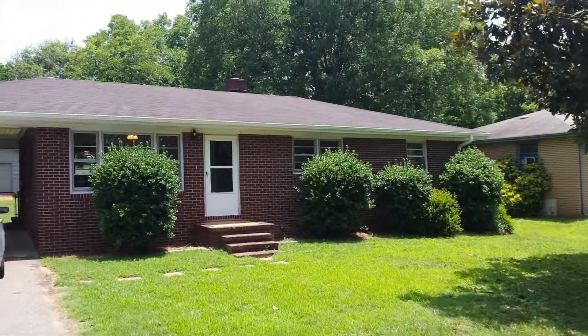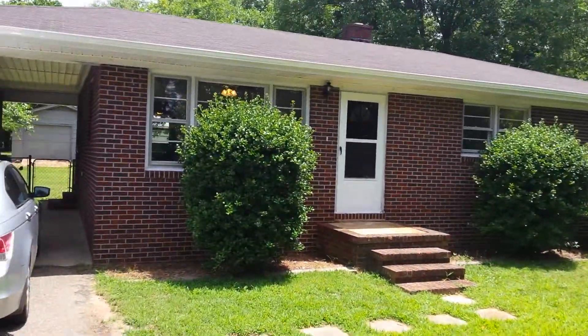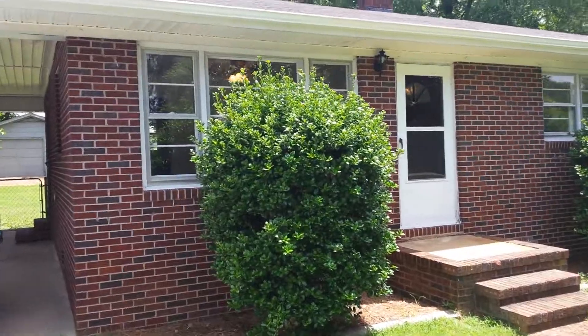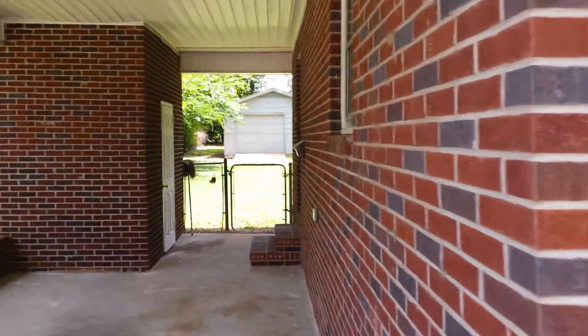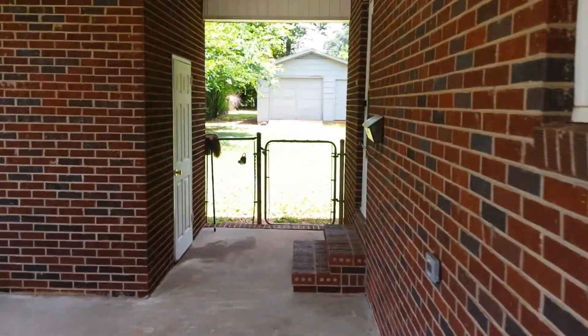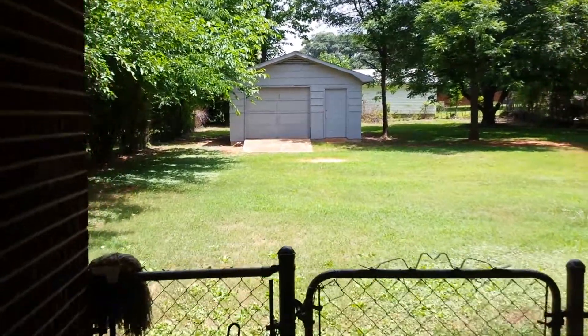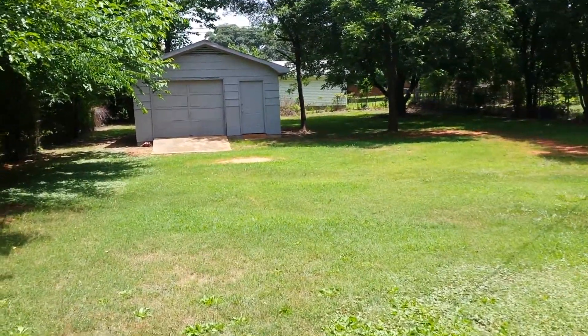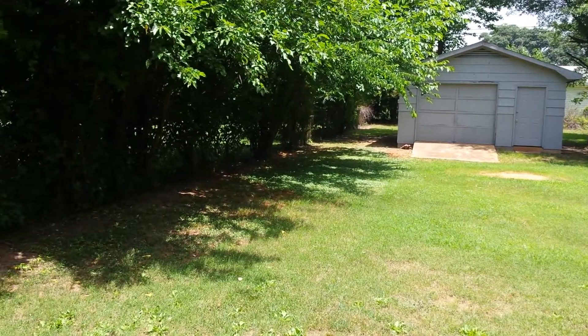Good afternoon, this is Jeremy Wood. I want to show you my newest listing and I'm really excited about this one. First of all, as you can see, it's a brick ranch and I am on West Wood Street near Spartanburg Regional. The first thing I want to show you is this backyard — check this out, it's completely fenced.